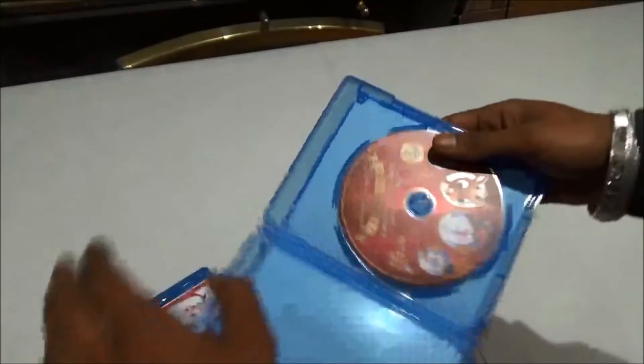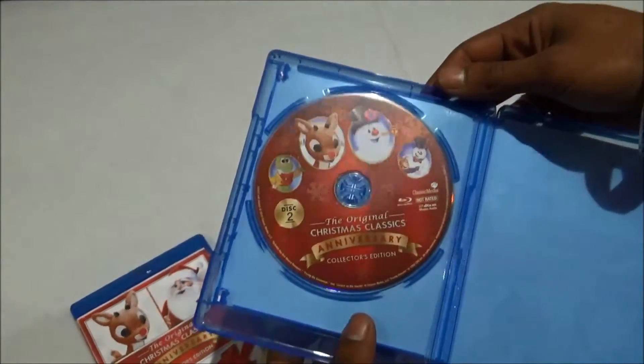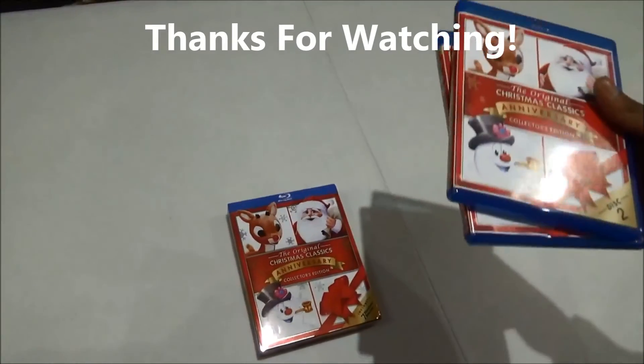And again, beautiful artwork. Alright guys, thanks for watching. Don't forget to comment and subscribe. Take care.